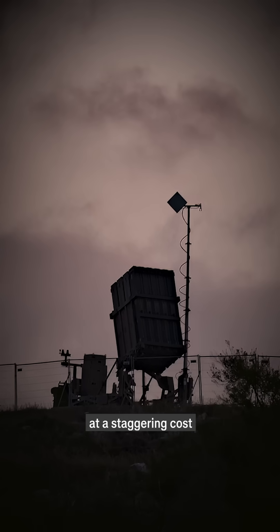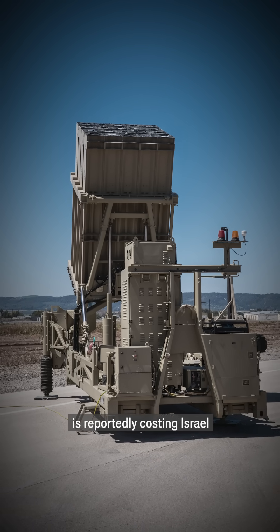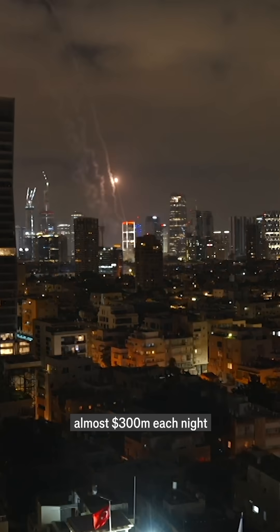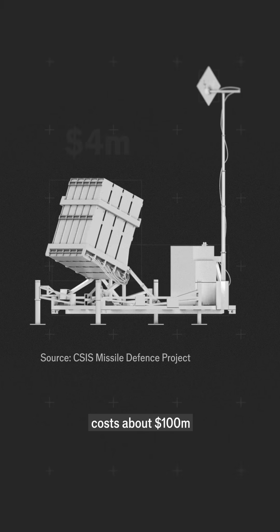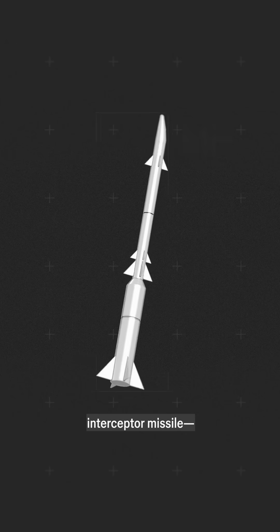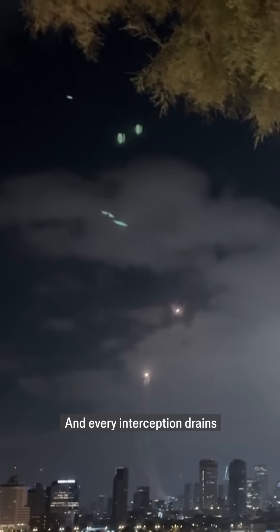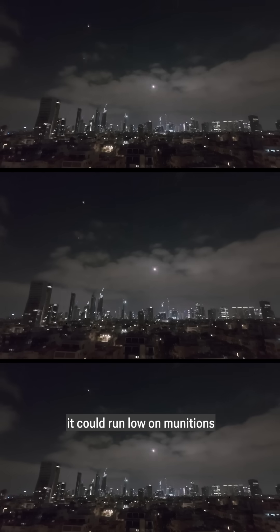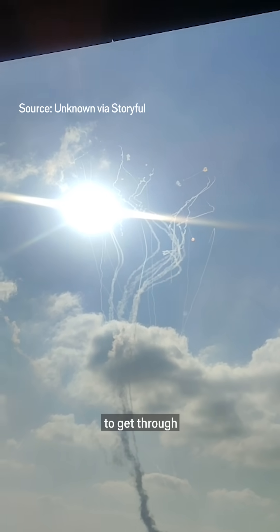But the success comes at a staggering cost. Missile defense alone is reportedly costing Israel almost $300 million each night. A single Iron Dome battery costs about $100 million, and each David's Sling interceptor missile around $1 million. Every interception drains Israel's limited stockpiles. Without replenishment, it could run lower on munitions within weeks — at which point it would need to start rationing them, enabling more Iranian missiles to get through.